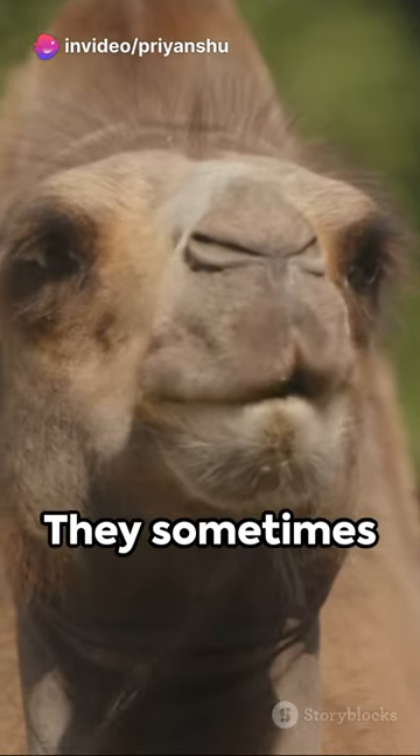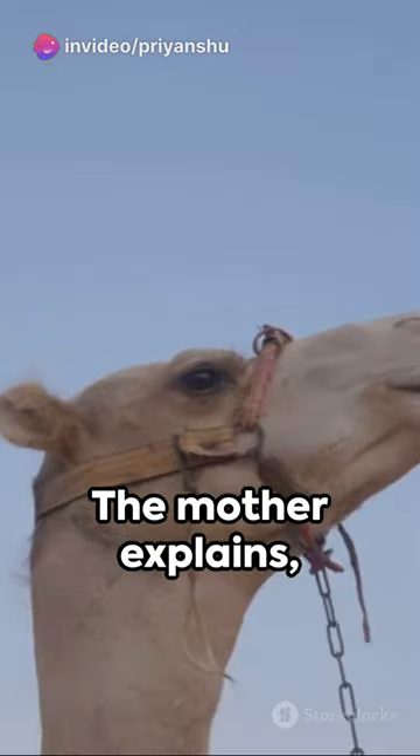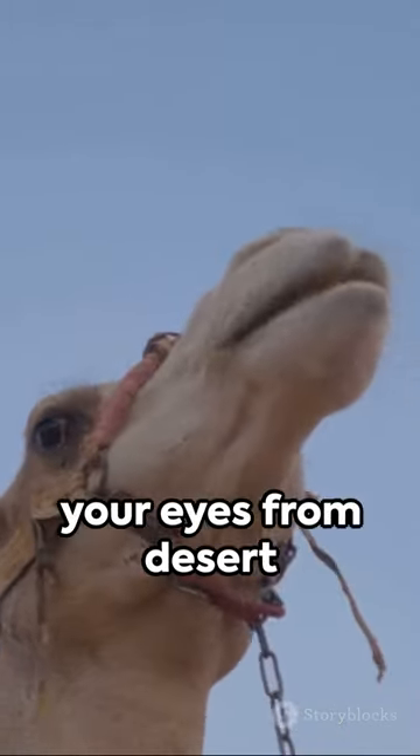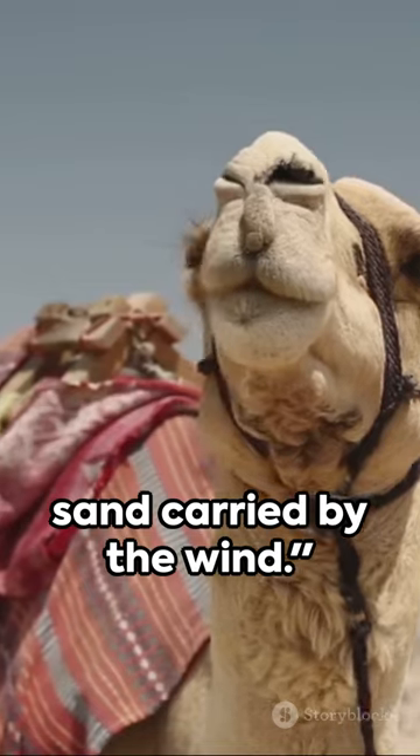'Why are our eyelashes so long? They sometimes obstruct my view.' The mother explains: Those long, thick eyelashes are a shield, protecting your eyes from desert sand carried by the wind.